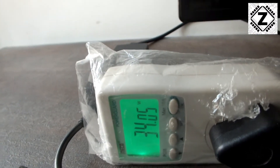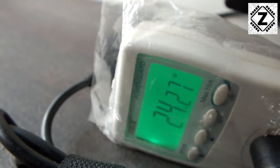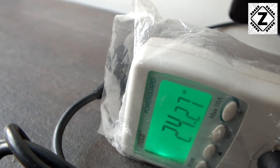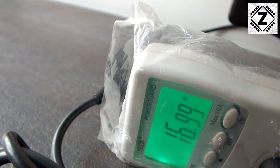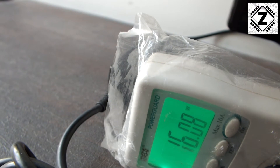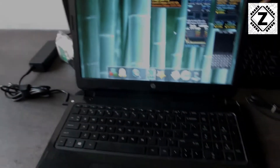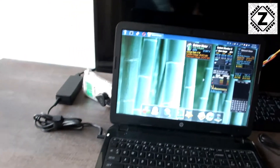Exiting the graphics benchmarking utility now. As expected, power consumption suddenly dropped — down to 24 watts first, then came down to 16 or 17 watts. That's the expected behavior of this machine.